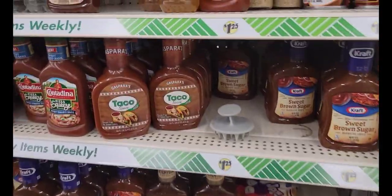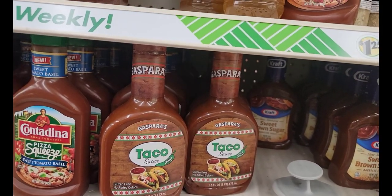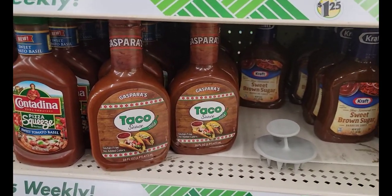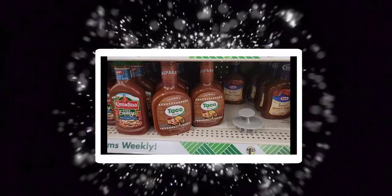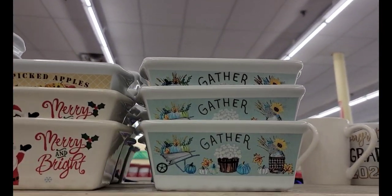I needed some more mild taco sauce, but their Best Buy date is October and I don't use it like that, so I'm going to wait and see if I can find a longer shelf life. I see some Christmas and fall decor out.